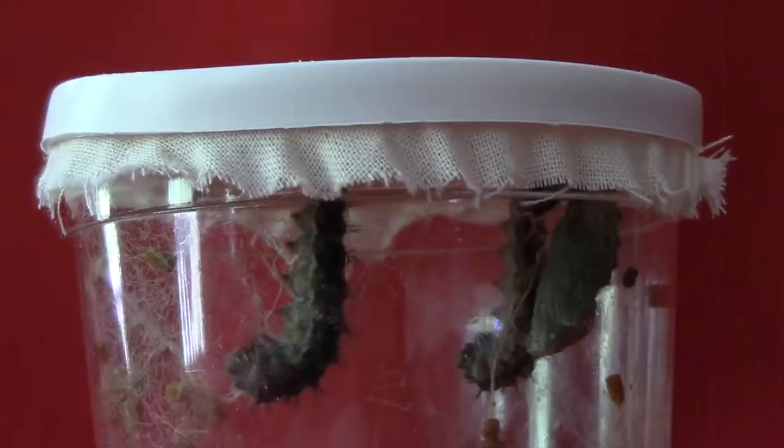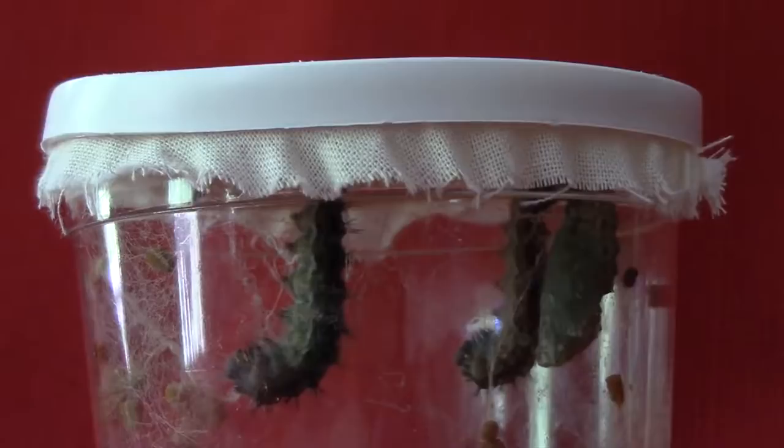These Painted Lady larvae are from a commercial supplier. They are shipped in a relatively small space, but they all seem to get along. Up to six larvae are shipped, and when adult, they affix themselves to the top of a jar that has a cloth. This can be removed and put in a flight cage for the adult butterflies.